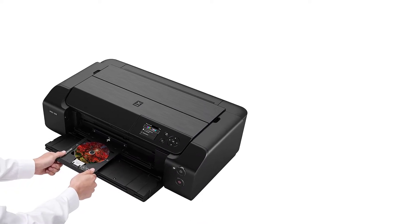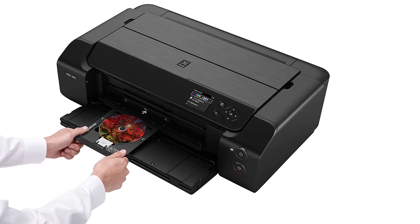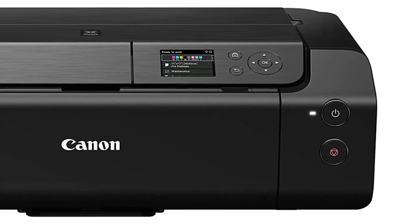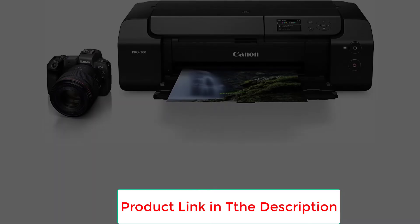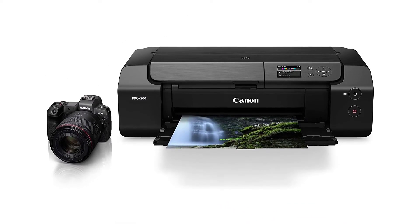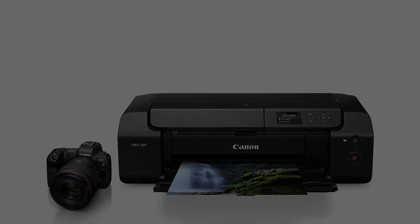Screen touch. The touchscreen display of the PIXMA Pro 200 is rather significant. It becomes incredibly user-friendly because you can adjust your print using the touchscreen. Furthermore, the LCD has several unique functions that you may access simply by swiping it. There is also a mechanical power-off and on feature, which our experts found quite handy.